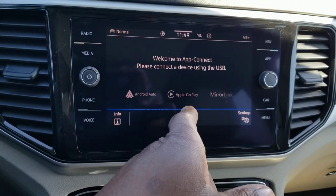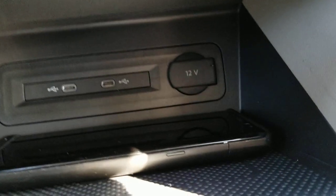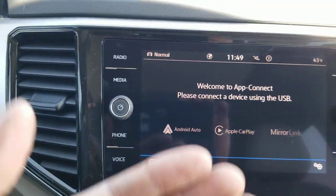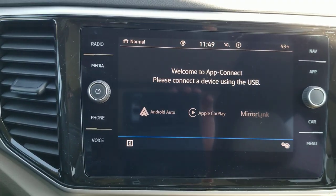Features on this radio include App Connect — Android Auto, Apple CarPlay, or Mirror Link — and they're now wireless. Even though you have two USB-C connections, you don't have to connect with a cord. Once you set up your Bluetooth, it's going to prompt you for Apple CarPlay or Android Auto.